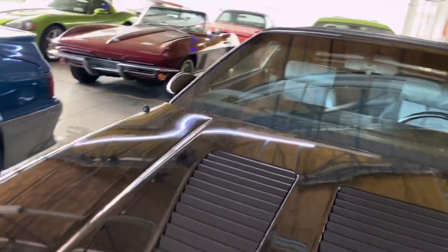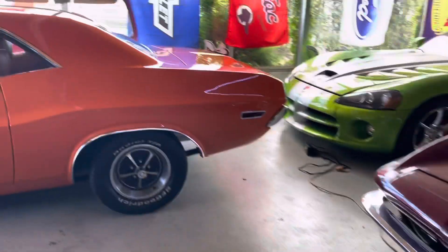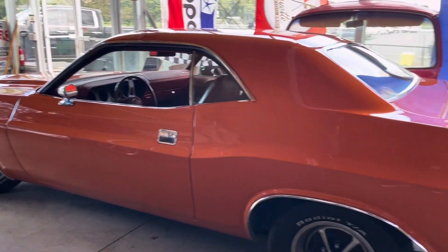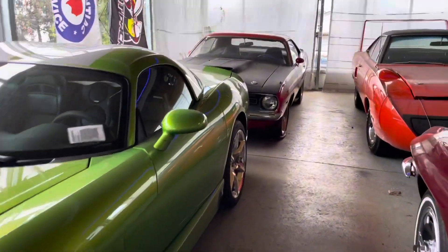Here we have an IROC-Z — again, another one of my favorites — an '89. Look at this thing, wow. Hold on, hold on — oh, Challenger R/T! And you can't forget about the Viper. We'll just go on down the line here.